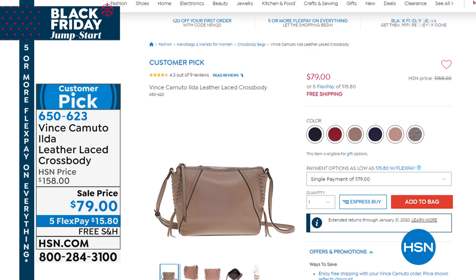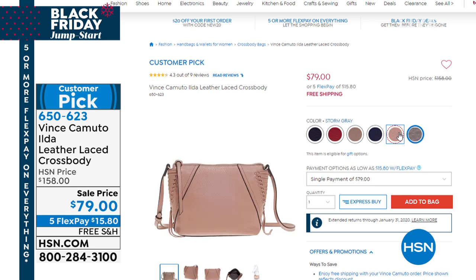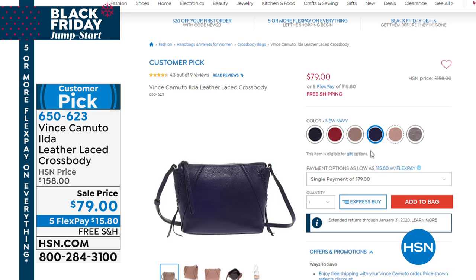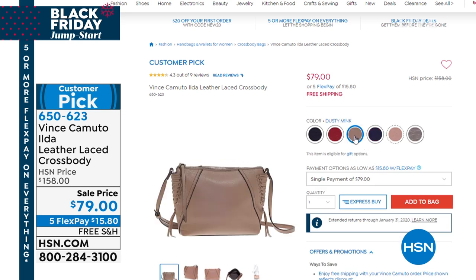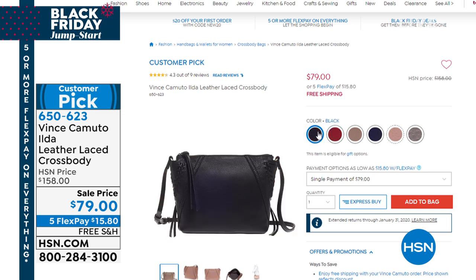There's also a great handbag from Vince Camuto — this one is 50% off. It's all genuine leather, super soft, with a gorgeous woven lacing on the side that's a little bit Western. These are final quantities and it's already a big customer pick. It's a fabulous top-tier American designer brand, and it's 50% off — you can get a leather bag for less than $80.